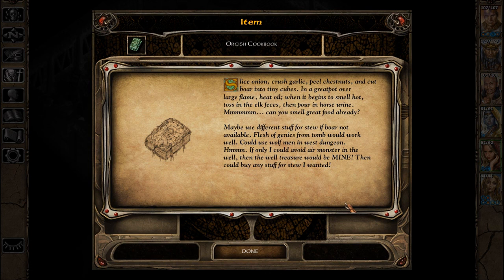Mmm. If only I could avoid air monster in the well, then the well treasure would be mine. Then could buy any stuff for stew I wanted.